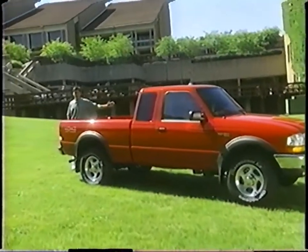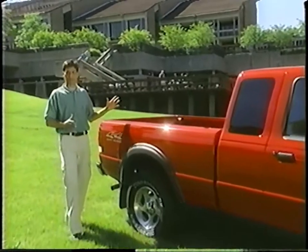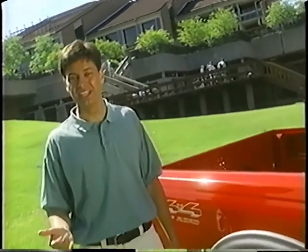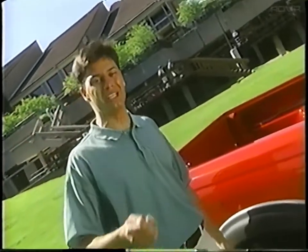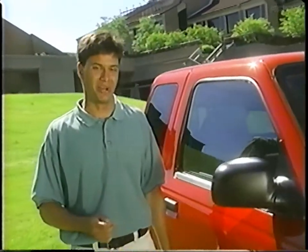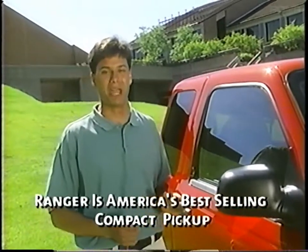This is Ford Ranger, popular with young people because it satisfies their needs. Ranger makes them feel free-spirited and adventurous. It's fun to drive, innovative, and at its core, it's Ford Tough. It's true, this is an awesome combination of attributes. But millions of young people around the country agree, and that's why Ranger continues to be America's best-selling compact pickup.